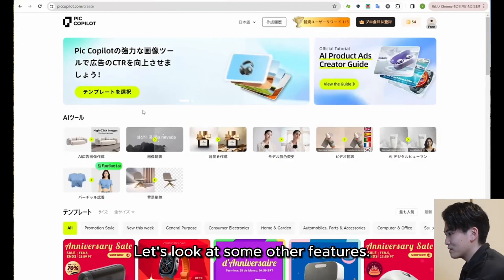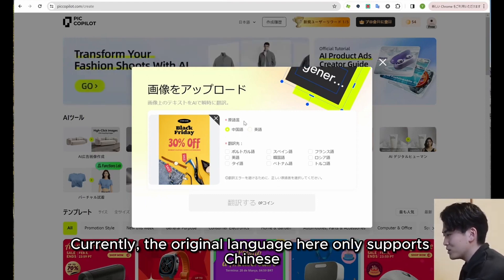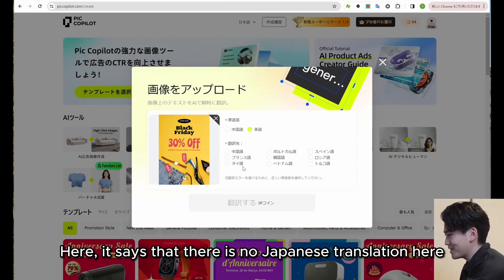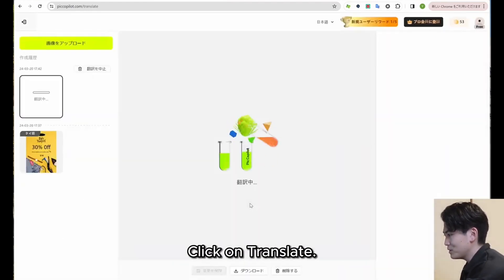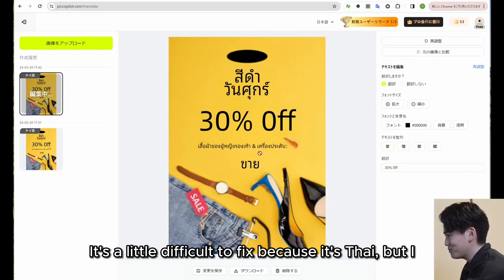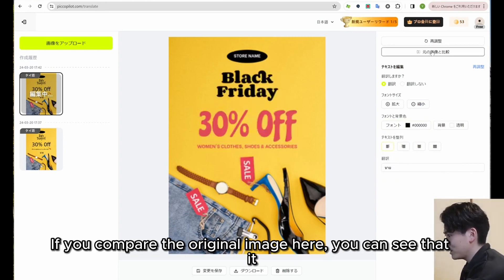Let's look at some other features. Next, let's look at image translation. You need to upload an image here as well. This time, I am uploading a '30% off' Black Friday image. Currently, the original language only supports Chinese and English, so I am choosing English. There is no Japanese translation option for some reason, but I think Japanese will probably be added in future updates. I'd like to choose Thai this time. The translation costs 1 coin — click translate. The ad was translated in an instant. You can see that it is translated with the design preserved.